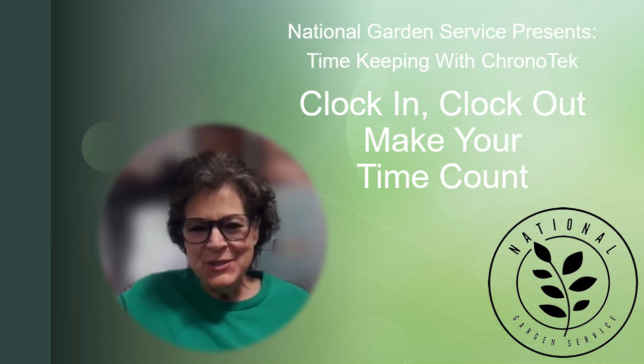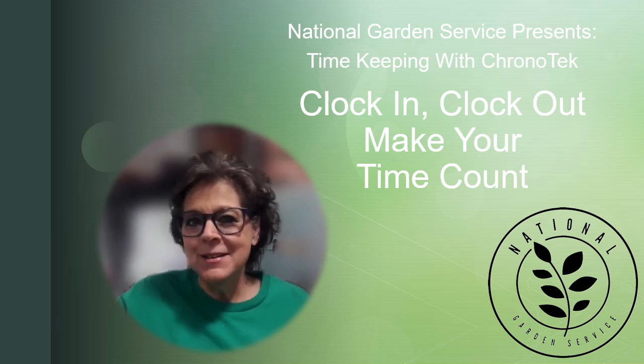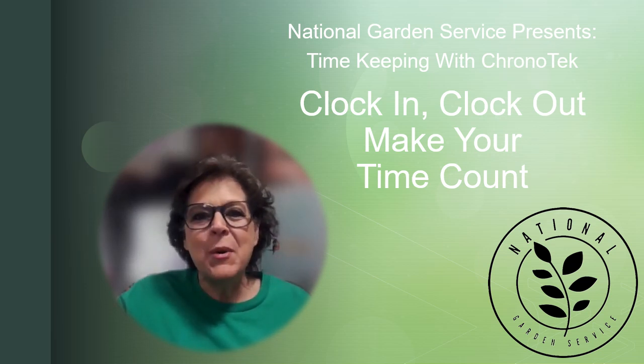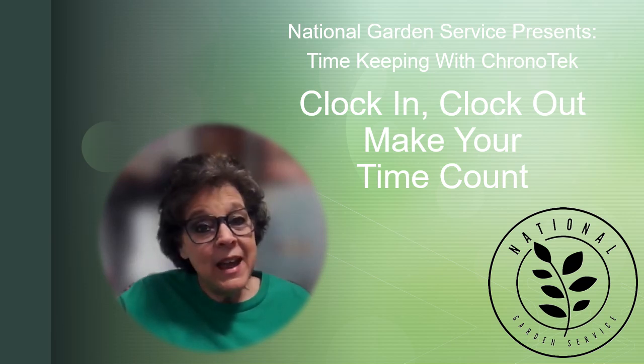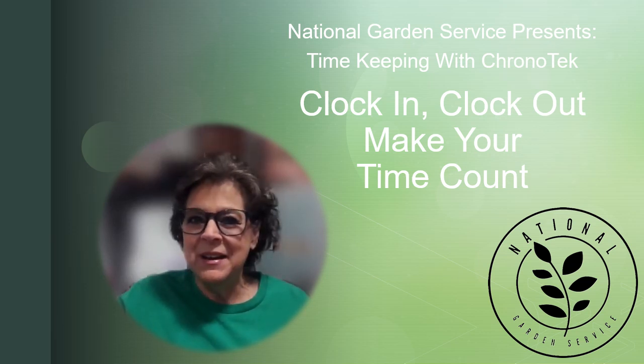Welcome to National Garden Service — excellence in merchandising, excellence in care. Quality plants cared for by quality professionals. I'm Rebecca Garut and today we're going to learn how to operate our timekeeping program, Chronotech.